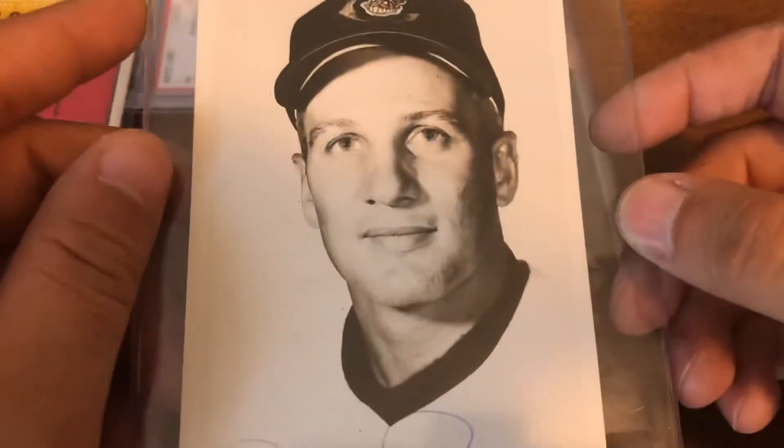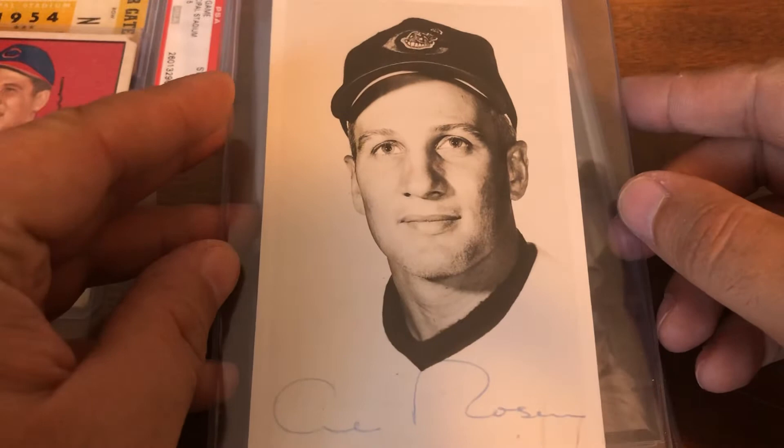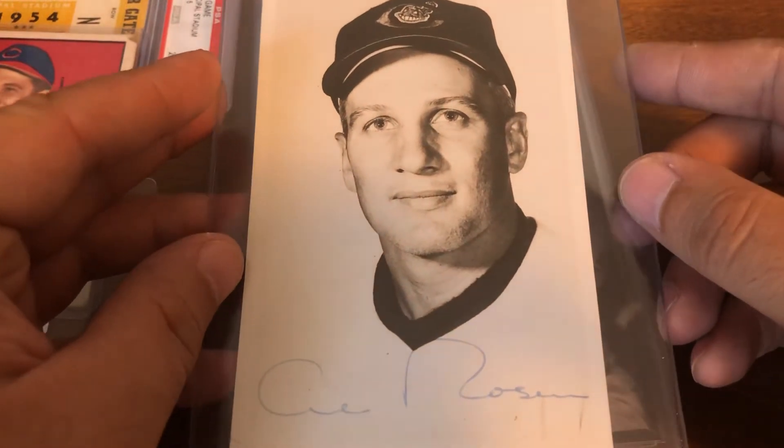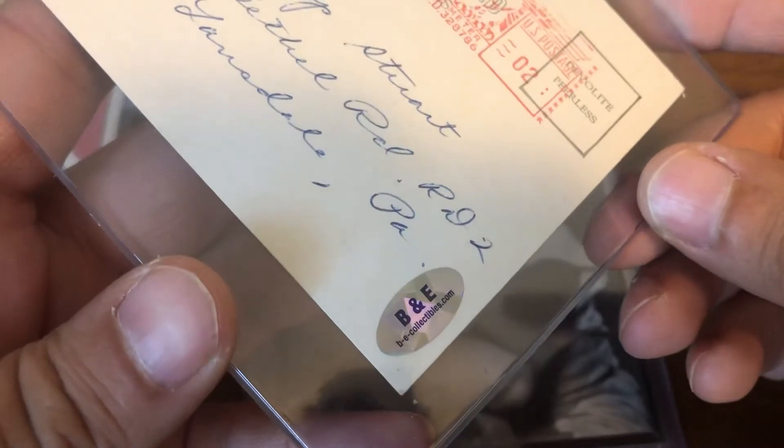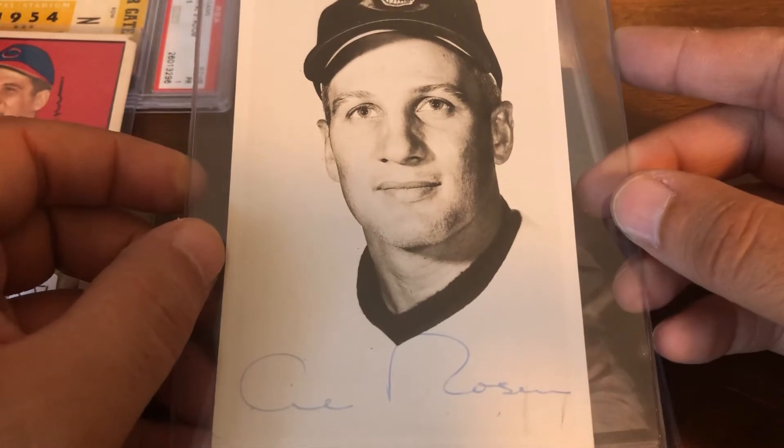Next up is a 1956 portrait postcard with a big bold Rosen signature on the bottom, and it is postmarked for May of 1956. So I'll definitely be sending this one in to get slabbed eventually.